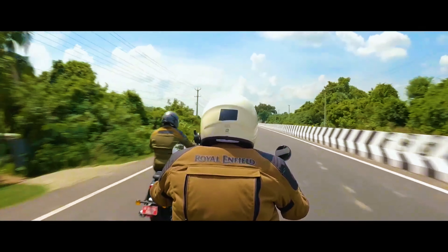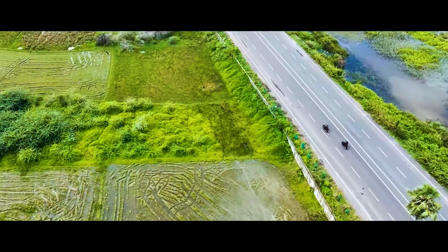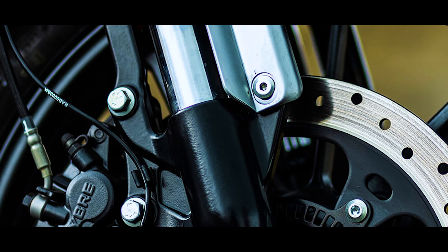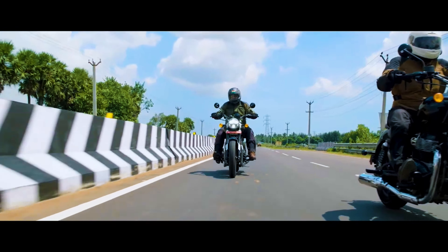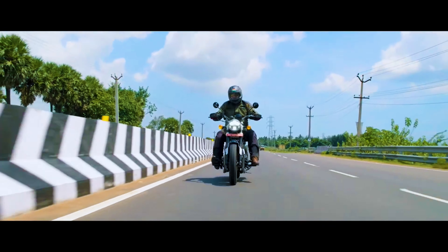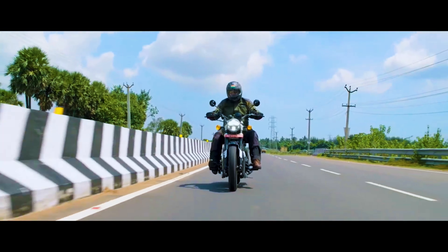We get a parallel twin 648cc engine with upside-down forks, which looks good and is very powerful. You have a great cruising speed and a great top speed, which will give very good performance.